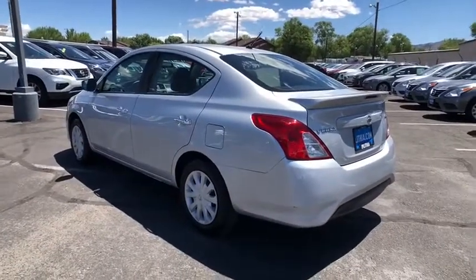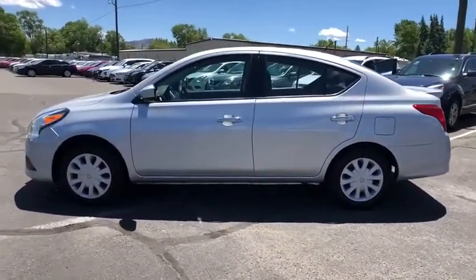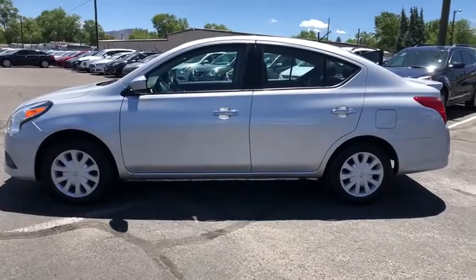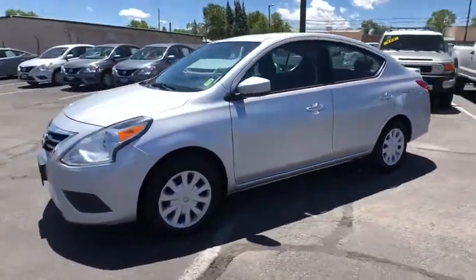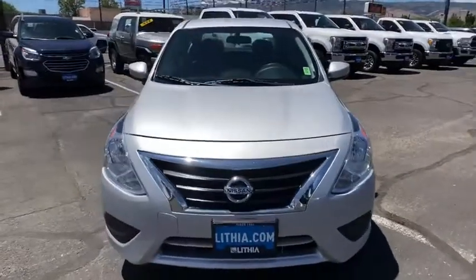Keyless entry, Bluetooth, adjustable steering wheel, power steering, cruise control, ABS four-wheel, AM FM stereo radio, front wheel drive, rear defrost, power door locks, child safety locks.